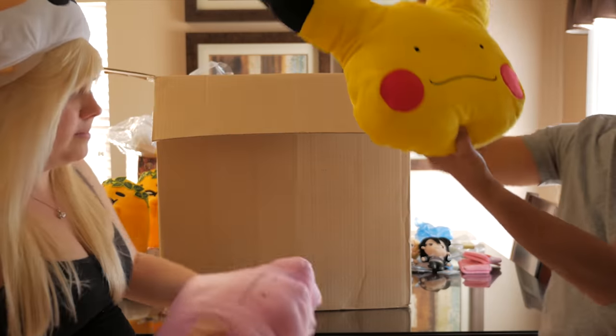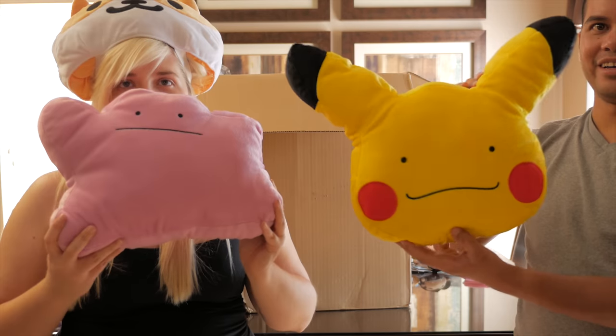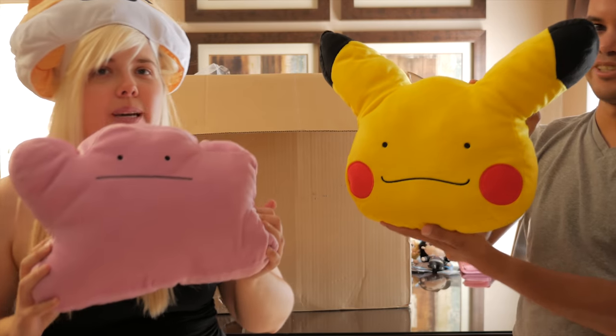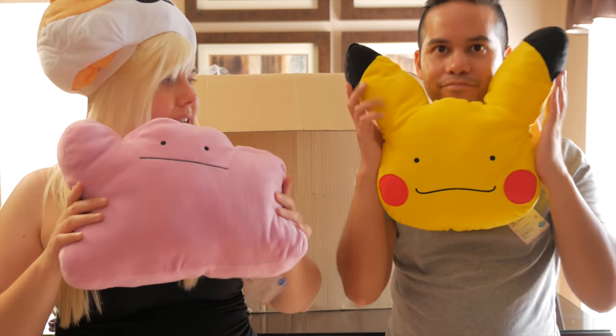We've got a nice set of Pokemon cushions — it's Ditto and Pikachu. You could call it Pikaditto! It's cute — it's Ditto shaped as Pikachu.